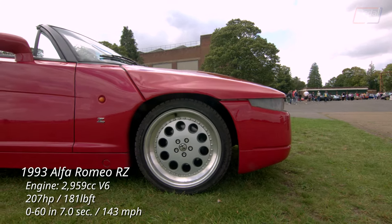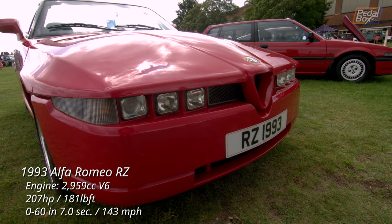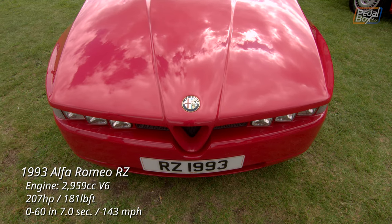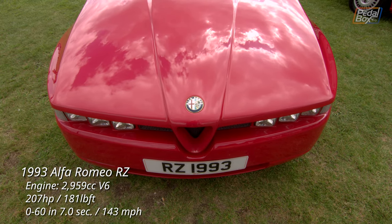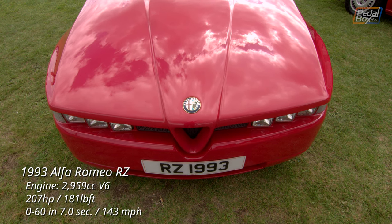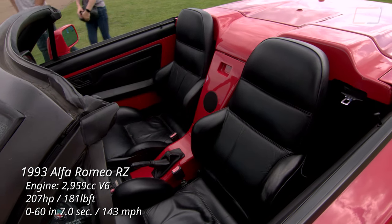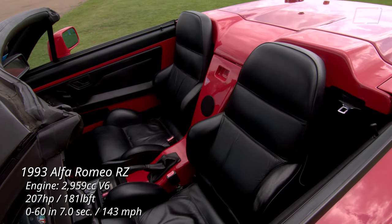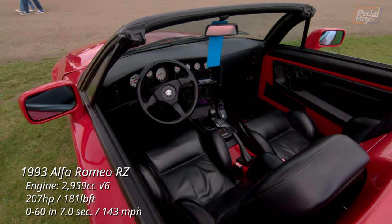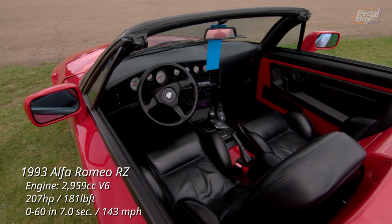While the coupe only came in the Rosso Red you see before you, the RZ actually came in three different colours — black, yellow, and red — with yellow being the overwhelmingly more popular option. Go and have a look for one for sale; I bet the majority of the ones you find are going to be yellow. So while this red RZ is fairly rare, it's not the most rare of the range. At the end of production, three were made in a pearlescent white, along with one in silver, and an SZ was made in black for Andreo Zagato.